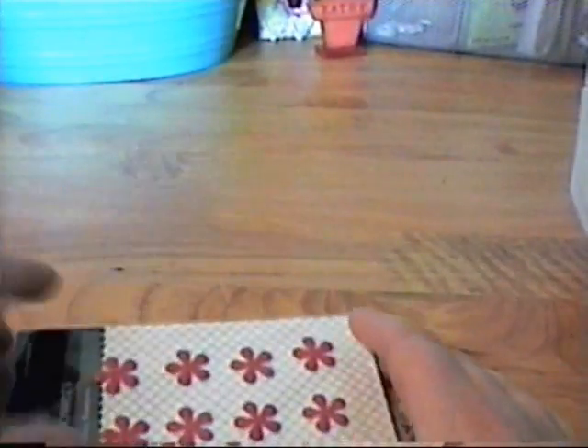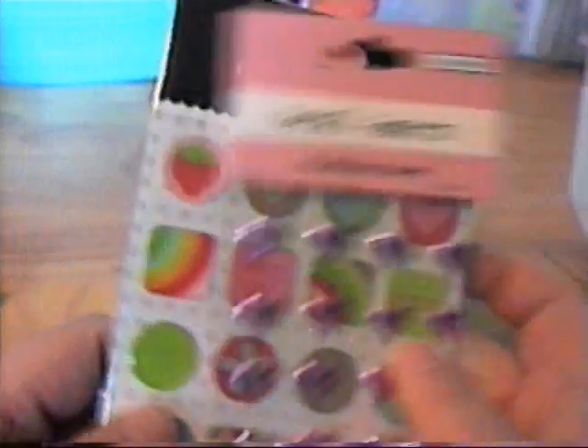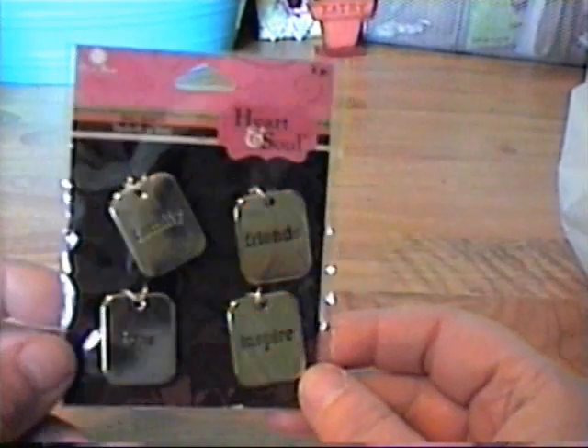These were a dollar as well. I got these charms — these were on sale. And then I got a bunch more beads because I'm really liking doing the decorative pins.